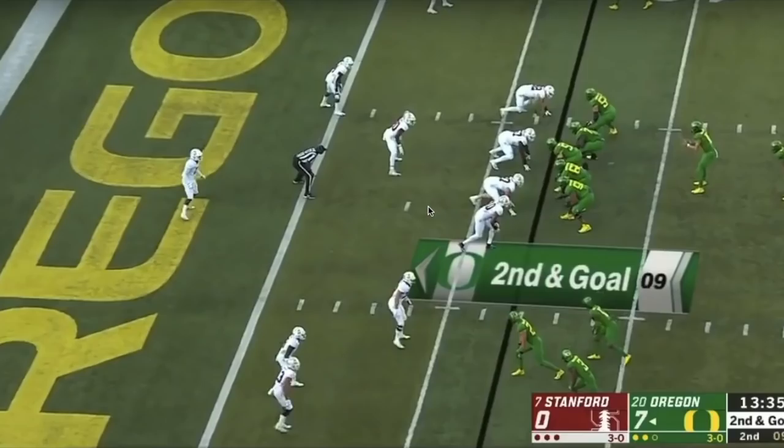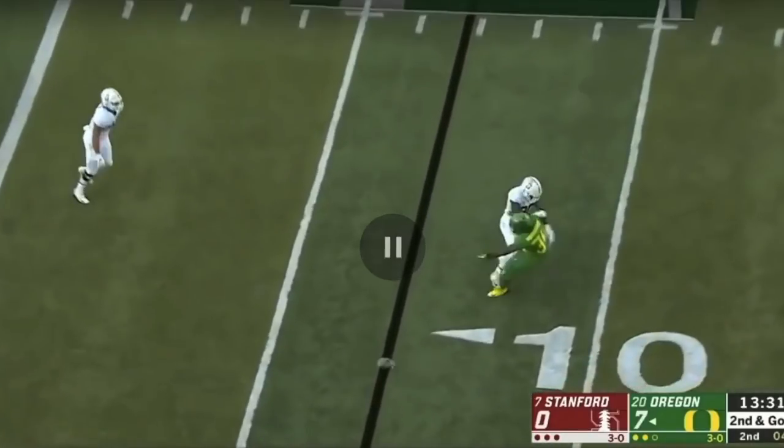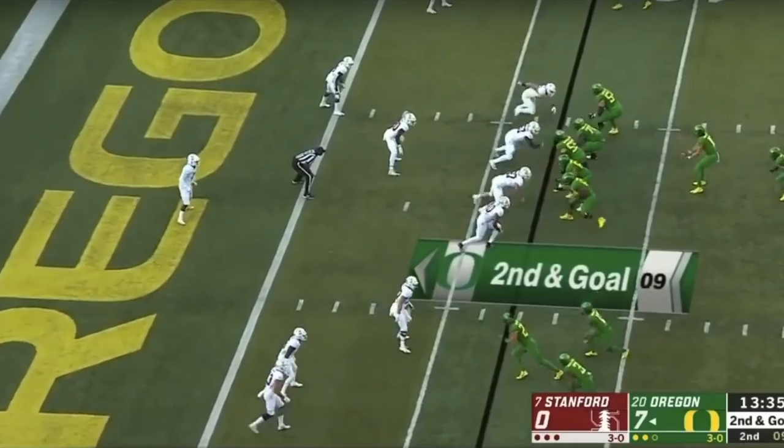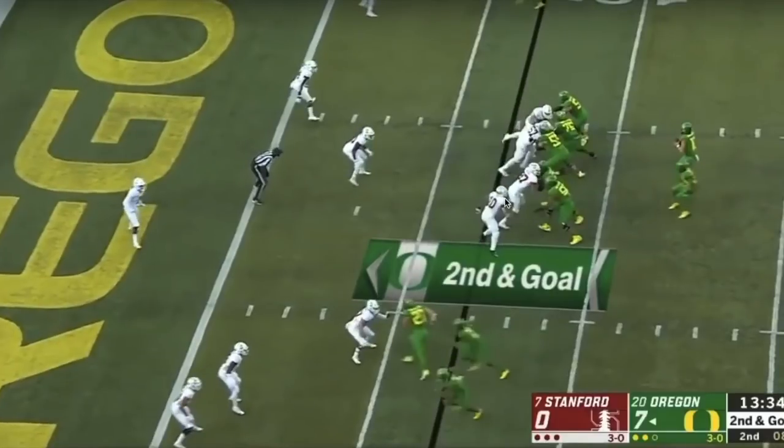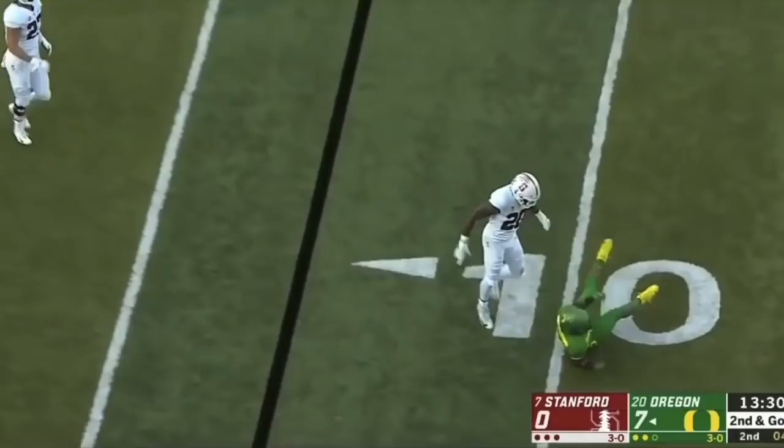Another thing that really impressed me about Lemieux in pass protection is his awareness. He can pick up on stunts, loops, and twists. Here the defensive lineman pushes hard — Lemieux shows that anchor — but an outside linebacker comes looping in and Lemieux is able to pick him up, holds, and pushes him down the line and out of the way. He reads it, quickly moves up, and gets him out of the way so quarterback Justin Herbert does not get hit.